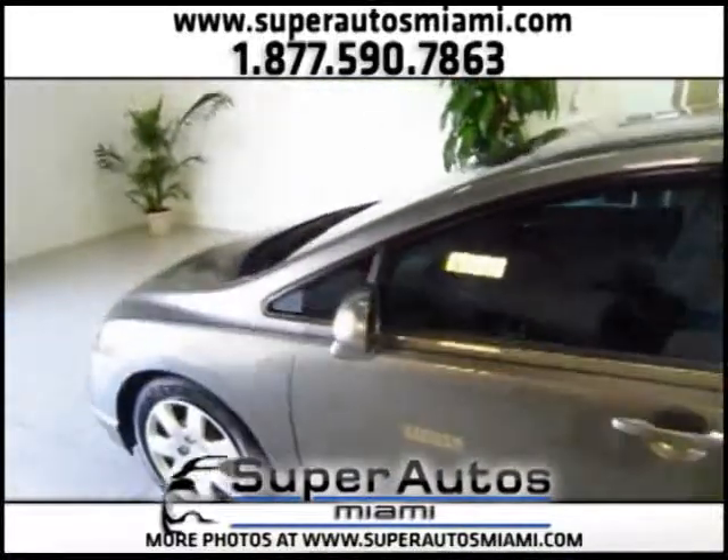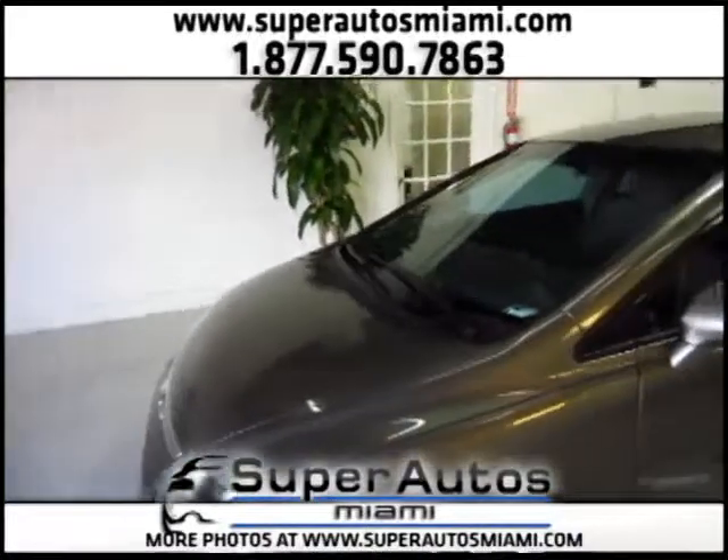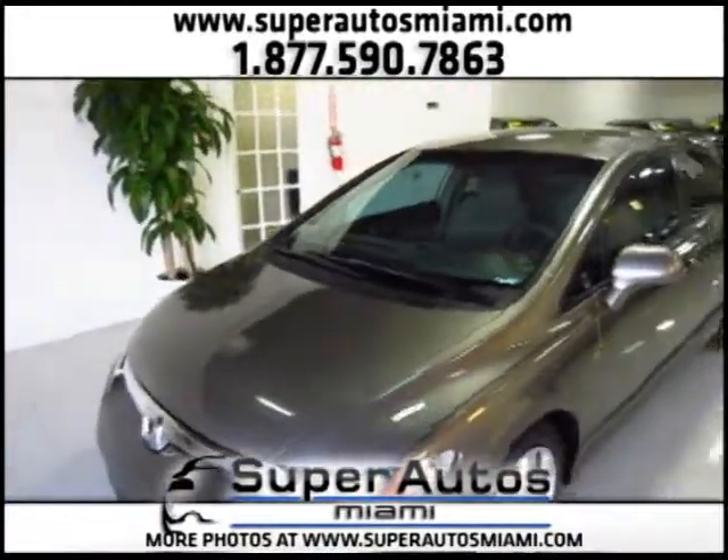We include a warranty with this vehicle, as we do with all our cars — a warranty included free of charge with all our vehicles.